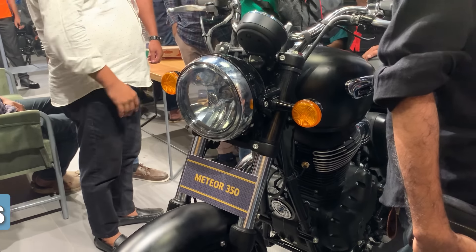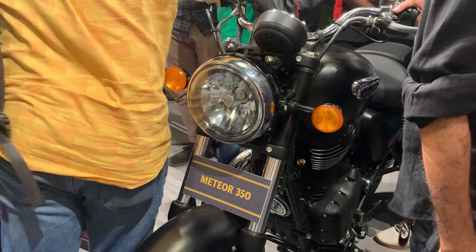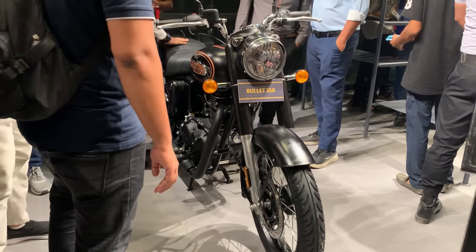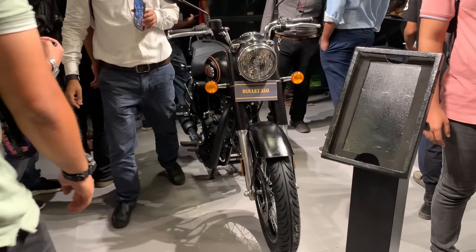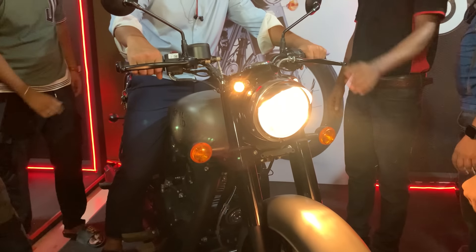Looks are subjective, so we can't give a definitive score. However, most points go to the Royal Enfield Classic 350 and Bullet 350, because the Classic 350 and Bullet 350 are almost 90% similar in appearance and are both very distinctive designs.